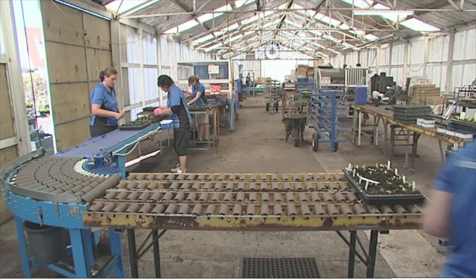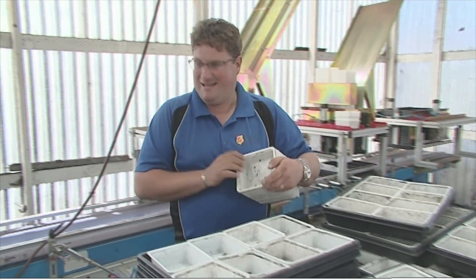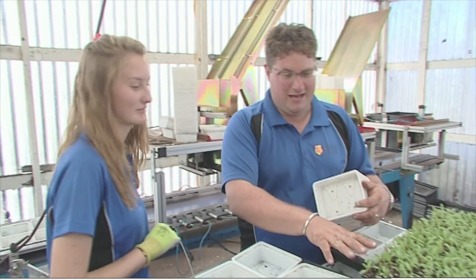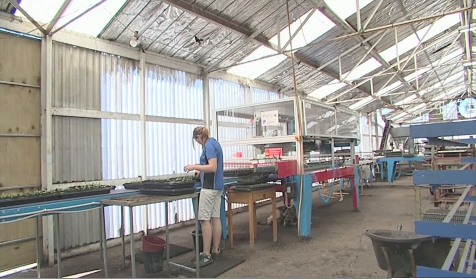And with new and improved methods constantly being introduced, the need to meet new standards is essential. I've just been sowing some seeds with Olivia — it was heaps of fun. Pretty soon those seeds you sowed with Olivia are going to be reaching the stage where they need to be transplanted. In the old days we used to do it all by hand, but now we use machines.